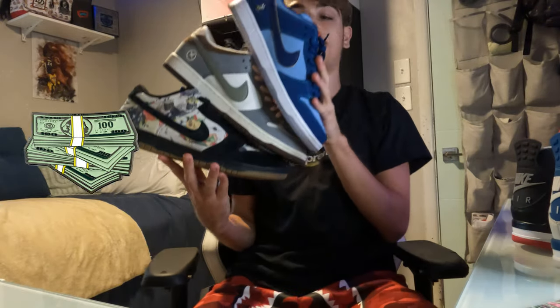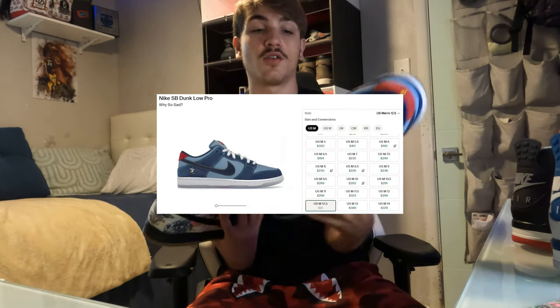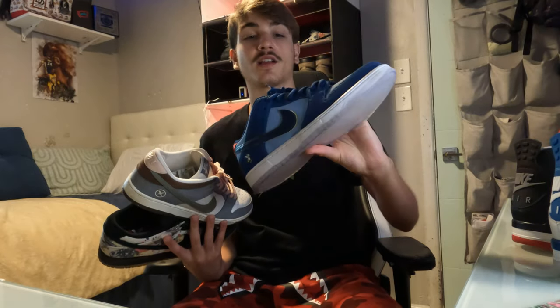Go check out my review on those on my channel — one of my first reviews. But just SBs in general — here are all my SBs right here. Any of these SBs is definitely a dope shoe for back to school. The Y-So Sads — I'll start with these. They have a sole protector on because they have an icy sole. These are stupid clean, definitely a shoe you can wear daily. Really nice — it's like a two-tone blue. Go check out my review on this pair; I have the laces swapped out to navy blue too. Definitely a really clean pair.